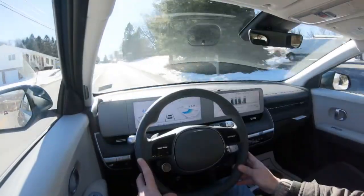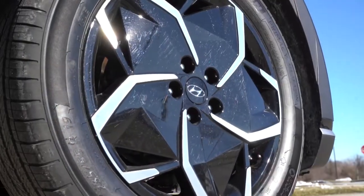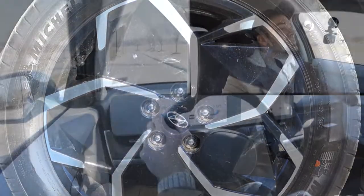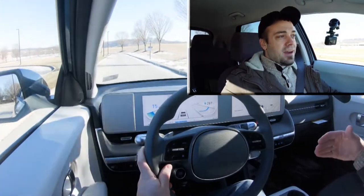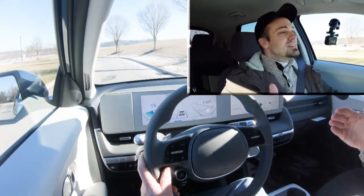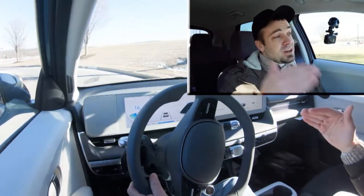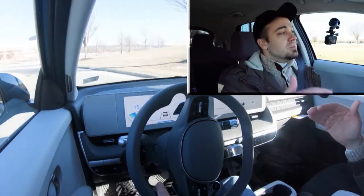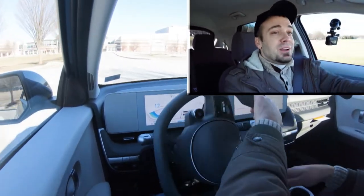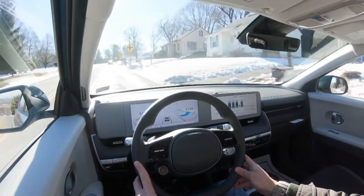Along with acceleration, braking is equally important. Up front you'll find 12.8-inch ventilated front discs and in the back 12.8-inch solid rear discs. The braking feel is wonderful — it leans on the firmer, heavier side and instantly brings you to a stop. I honestly kind of expected a soft braking feel for an EV, but it actually feels really good. Well done, Hyundai.